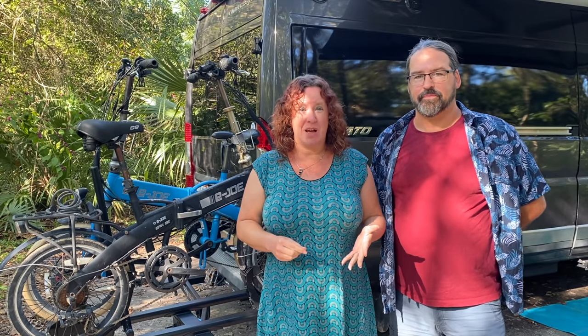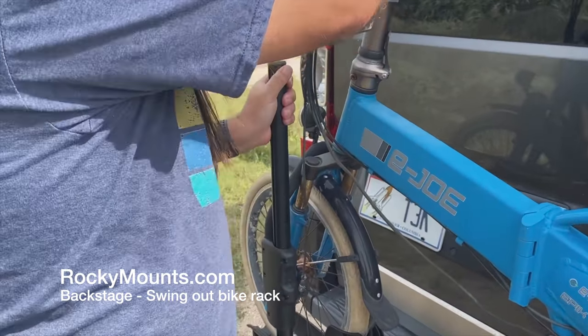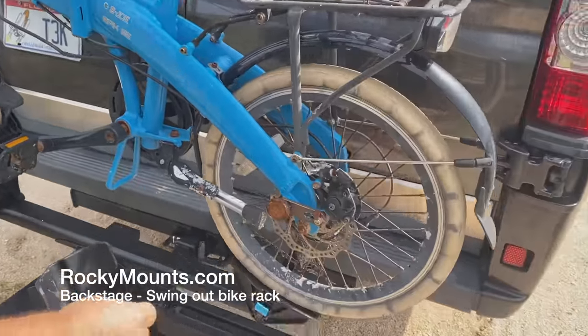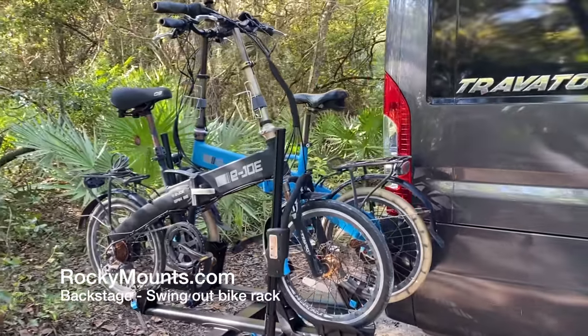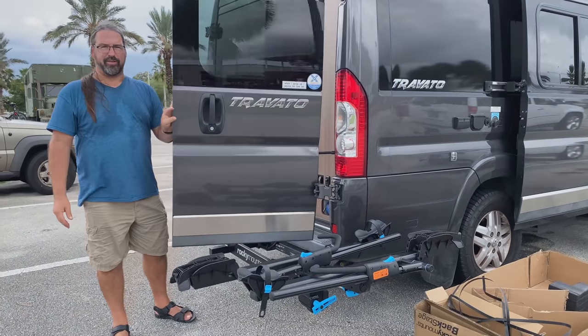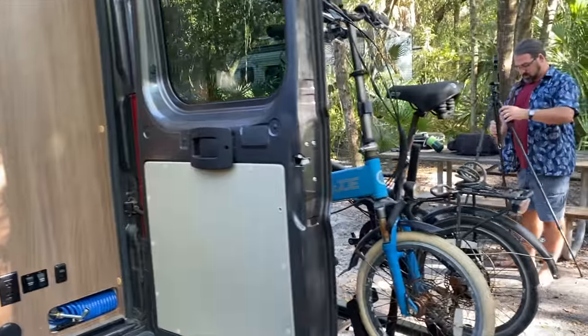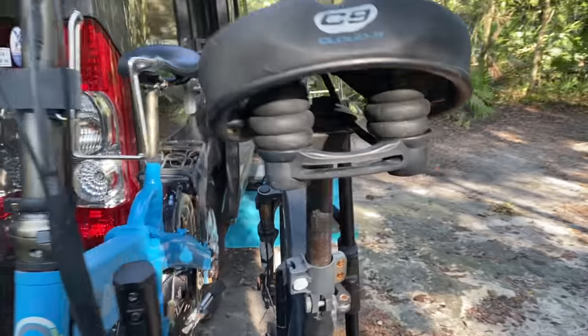Our criteria hasn't really changed all that much, although our lifestyle has. We're not going to need to put them into the bay of the bus anymore — we'll always have the bikes on the bus or on the back of the van on our new Rocky Mounts Backstage Swing Out bike rack. That does set a new constraint: it has a 60-pound weight limit per bike. So we're going to have bigger bikes, we need at least 20-inch wheels and less than 60 pounds.